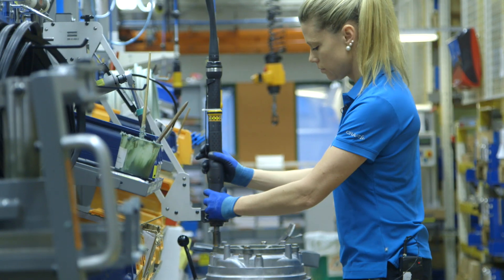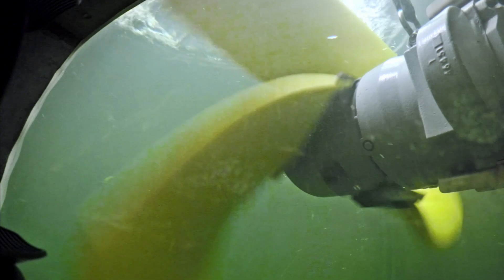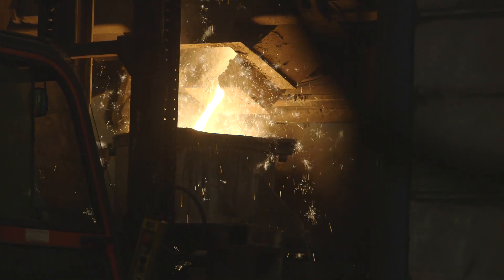When a customer orders a flight pump, a series of actions is set in motion. Whether the requirement is drainage pumps, wastewater pumps or mixers, the order fulfillment process starts at Xylem's on-site foundry.